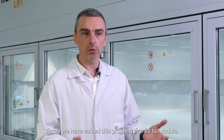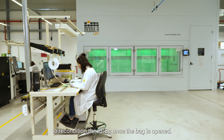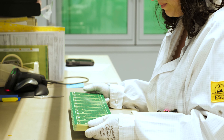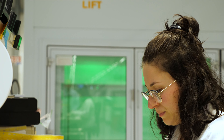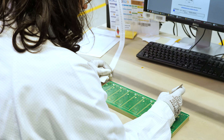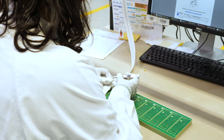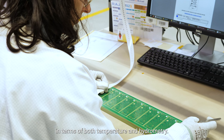Today we have solved this problem thanks to Modula. It is no longer necessary to recondition the PCBs once the bag is opened. We put them back inside the Modula climate control, and the components are protected in terms of both temperature and hygrometry.